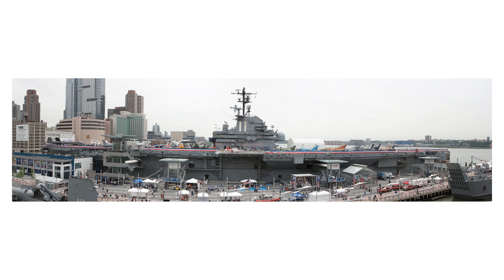Hey everybody, welcome back. Today we're going over to the Intrepid. The USS Intrepid was a navy vessel used during World War II and was decommissioned around 1973. Since then it's been used as a museum in the Hudson River harbor area, over near 42nd Street.